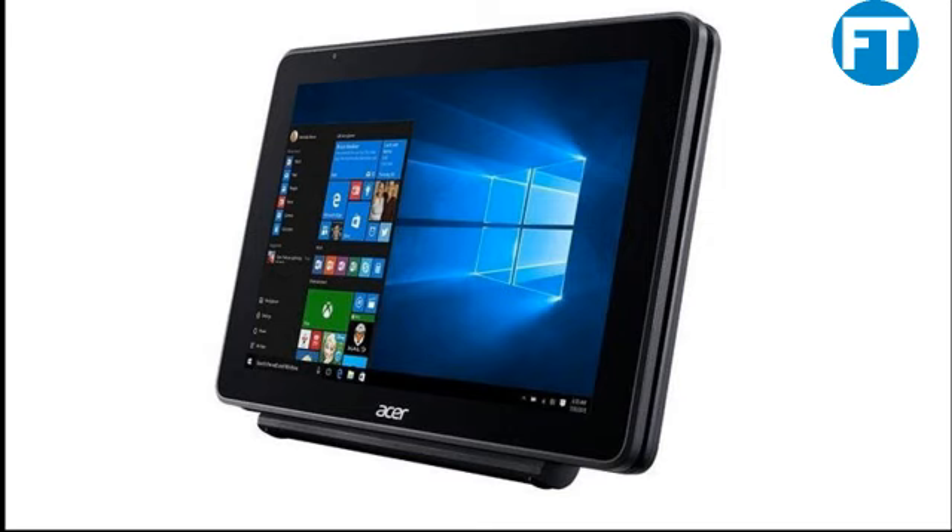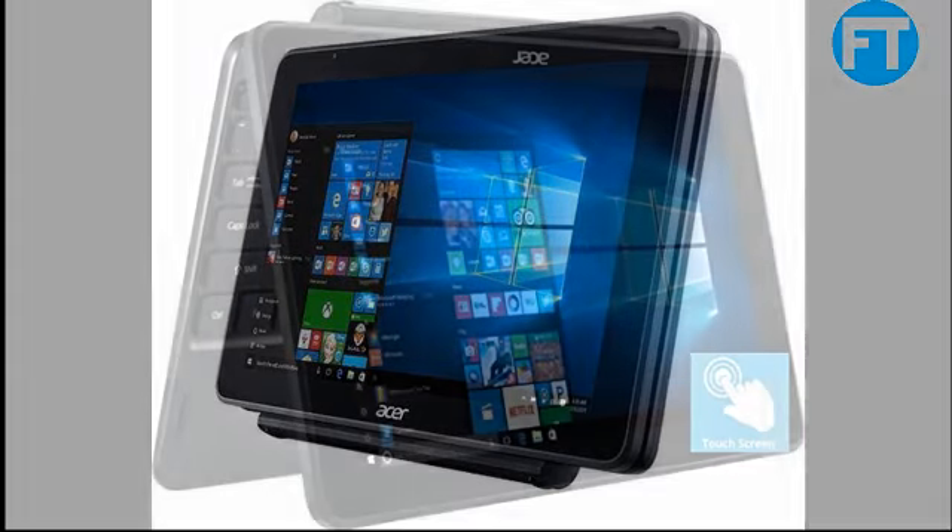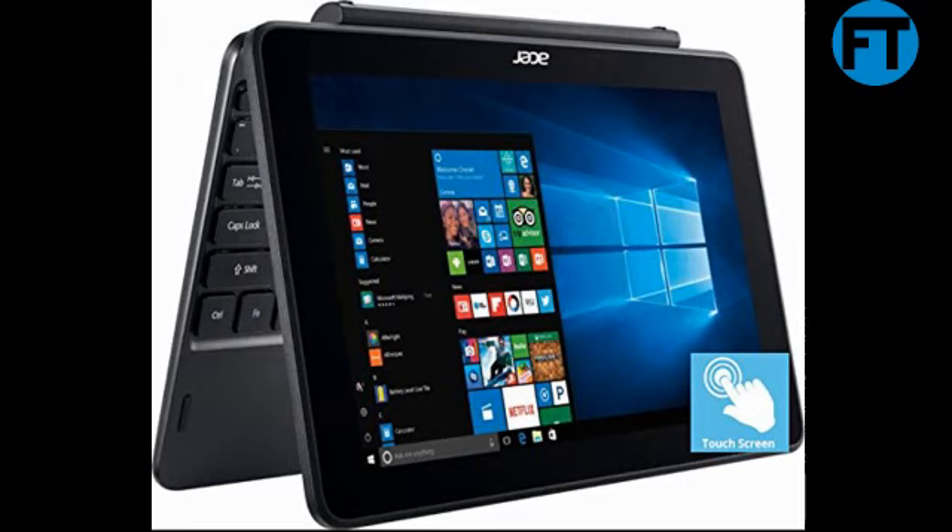Flagship Acer 10.1 HD IPS 2-in-1 Touchscreen Detachable Business Laptop. Intel Atom Quad-Core X5-Z8350, up to 1.92 GHz, 2GB DDR3, 32GB SSD, Intel HD Graphics 400, Bluetooth, HDMI, Windows 10 Black.